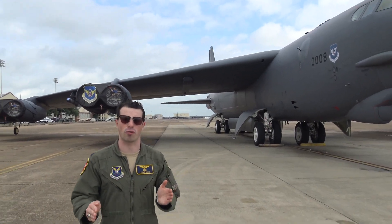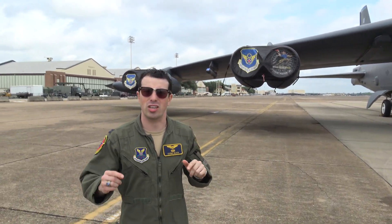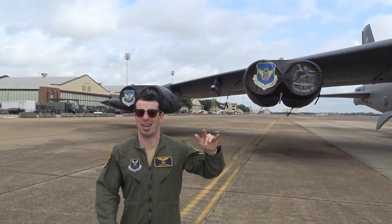There have been multiple models over the years, with this one, the current H model, featuring notably eight turbofan engines — these are Pratt & Whitney TF-33s producing 17,000 pounds of thrust each. It's the only airplane in the world with eight engines.